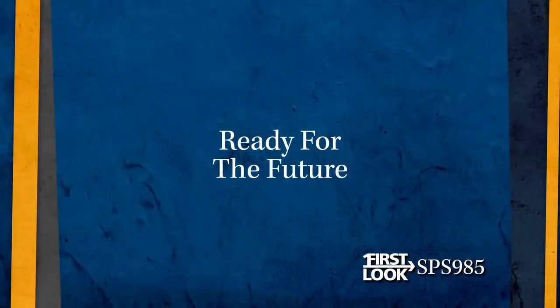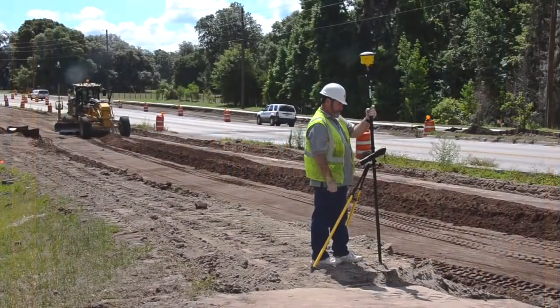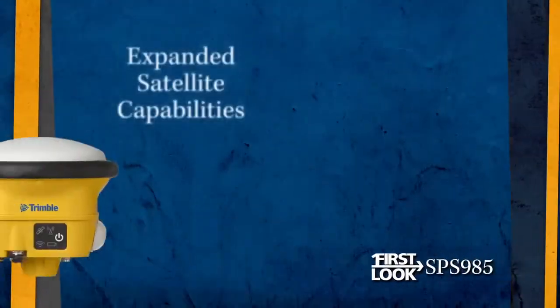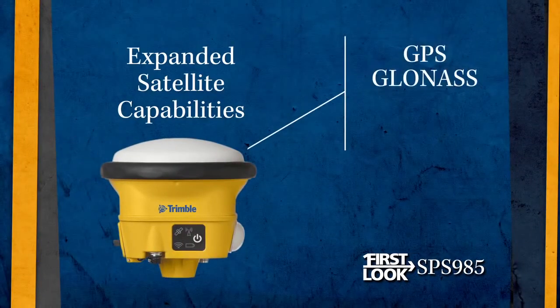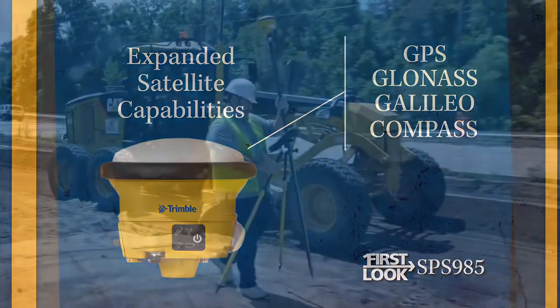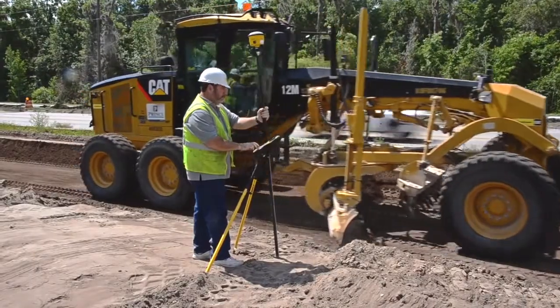With every technology advance, future capabilities are always a concern. In addition to the standard GPS and GLONASS capabilities found in most modern receivers, the SPS 985 also features the capability to upgrade to future satellite constellations, including the European Galileo constellation and the Chinese Compass constellation. This capability further protects your investment and provides a unique advantage when looking at your technology from a long-term view.